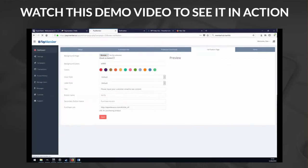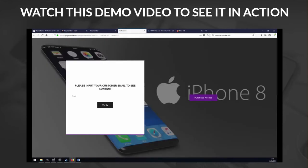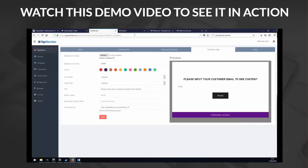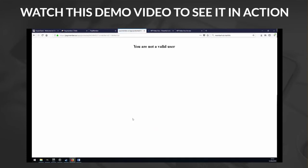After you save that and refresh, you can see you can customize this verification page completely — have it look exactly how you want. This is the page that people have to get through if they want to access your protected content. Right now if I put my email in, it's not going to work because I haven't bought this software yet. I'm not going to be able to get access until I buy the software and the money goes into the PayPal account associated with PayMember.